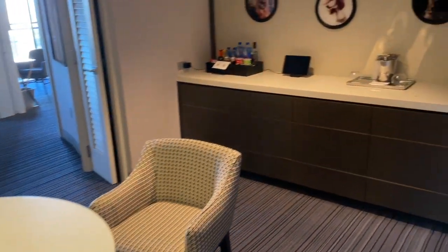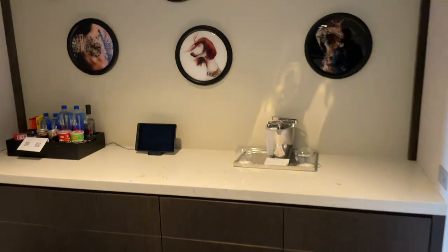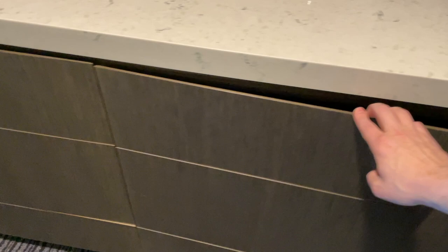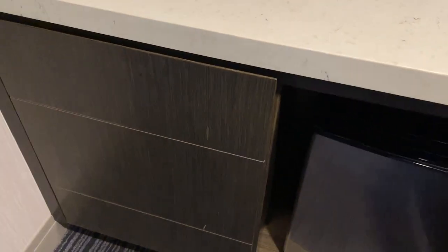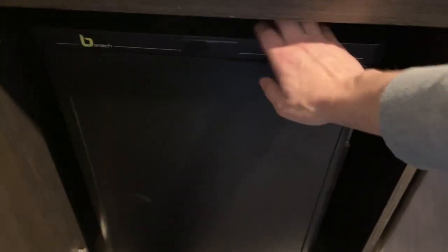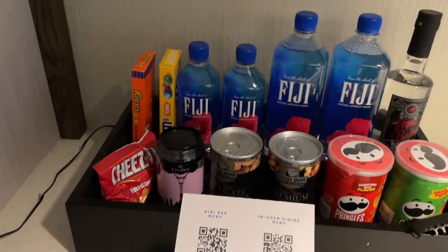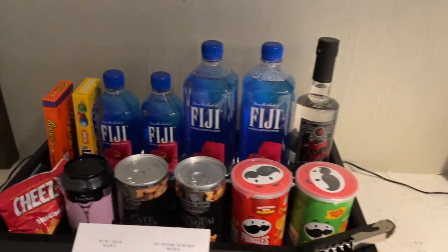There's a little wet bar right here with storage. They have a fridge that you can use and they also have the mini bar if you want to get anything. They also have chips and snacks and of course the Fiji water.